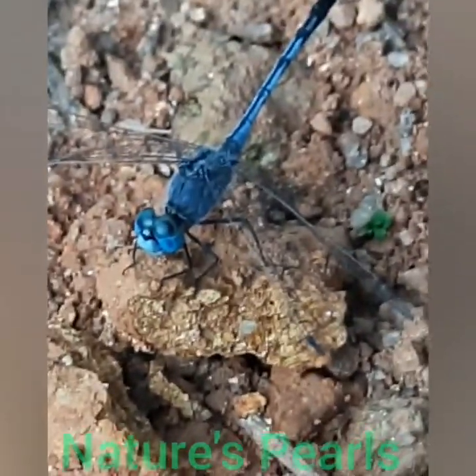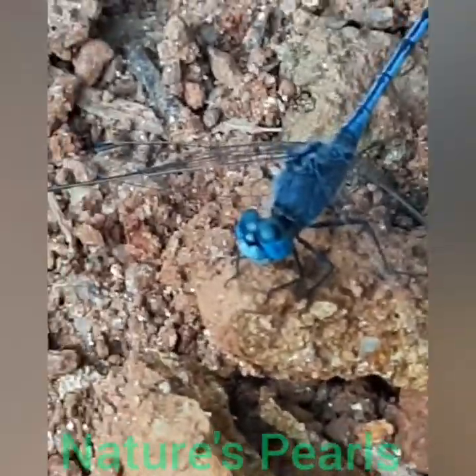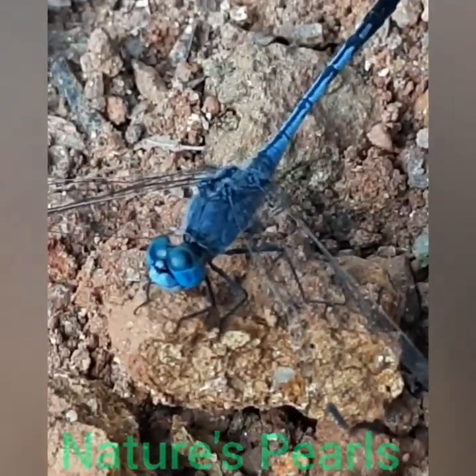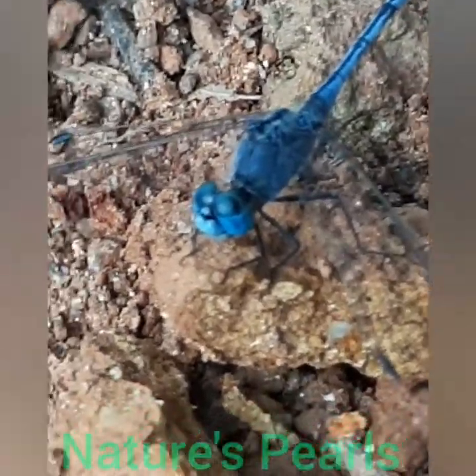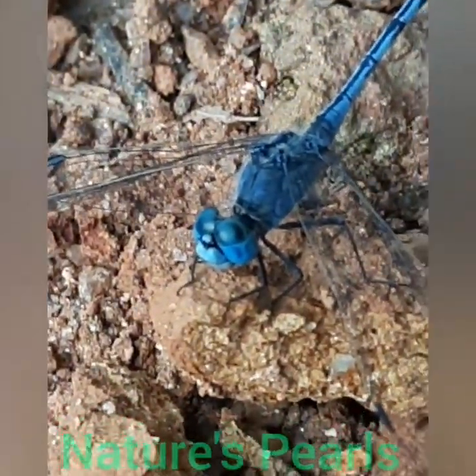Here is the wonderful blue ground skimmer — observe the whole body, totally bluish in color. It likes to stick closely to the ground, so I could take this short video from my home yard.